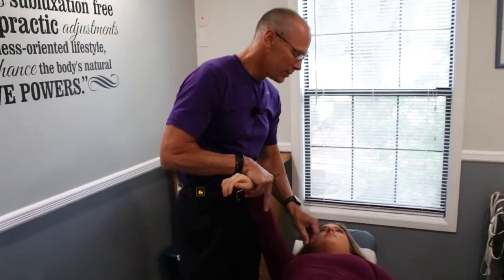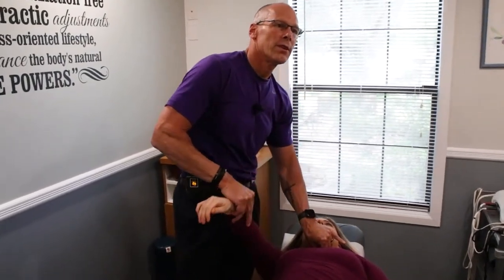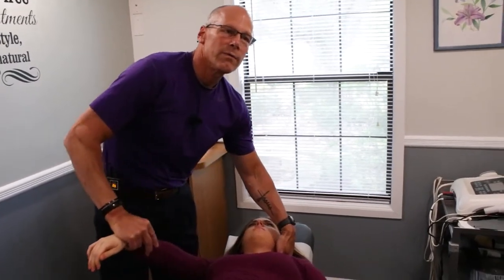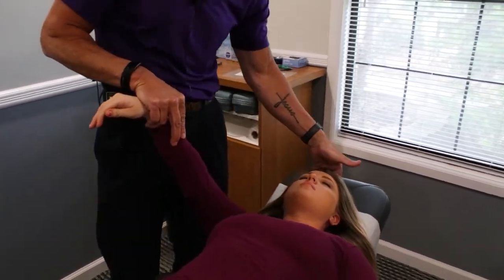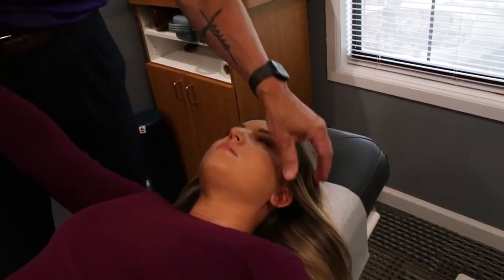I'm going to start checking some of the immune system. Drainage out of the head and neck is a little bit off. The thyroid acupuncture point is a little bit off. We've got a couple of bones in the neck that are a little bit weak on both sides. I'm going to check some cranial faults — stress receptors and sinuses are a little bit off.